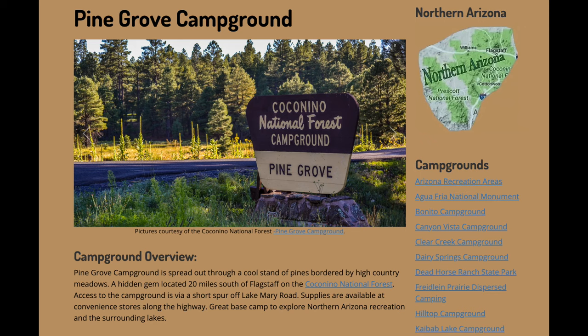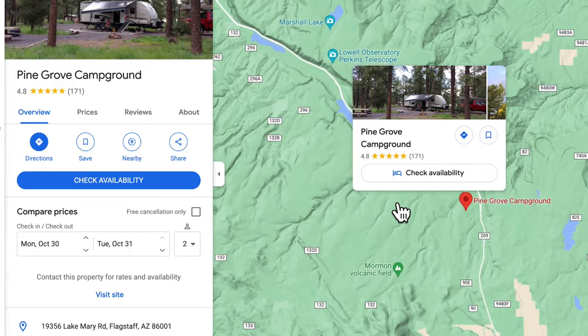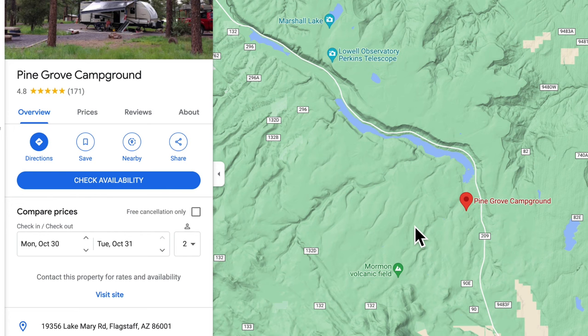Alright, none of these are going to be in any particular order, but let's get started. Number five is Pine Grove Campground — a lovely little campground up near Flagstaff, Arizona, between Flagstaff and Mormon Lake on Highway 3, also called Lake Mary Highway.